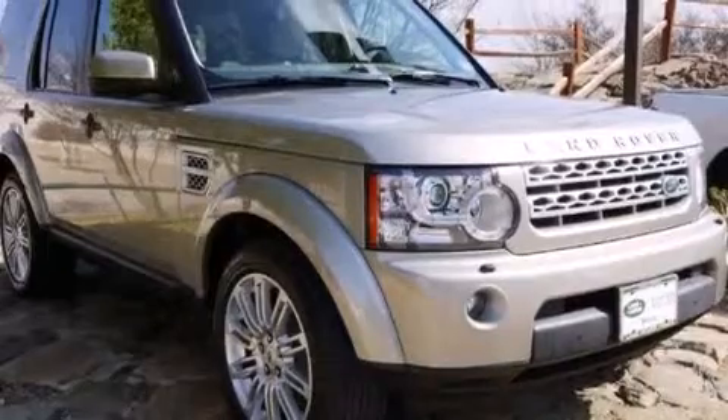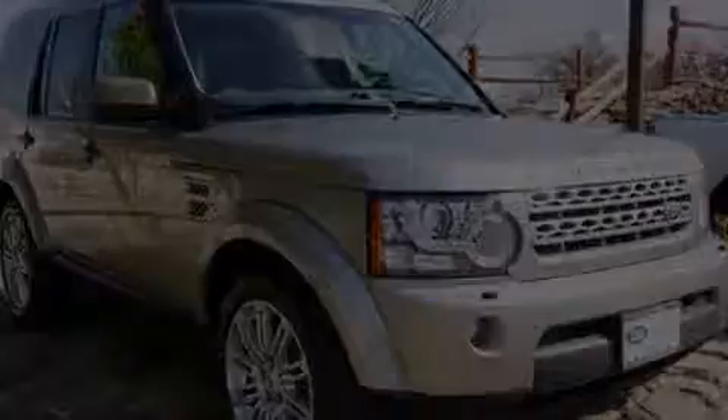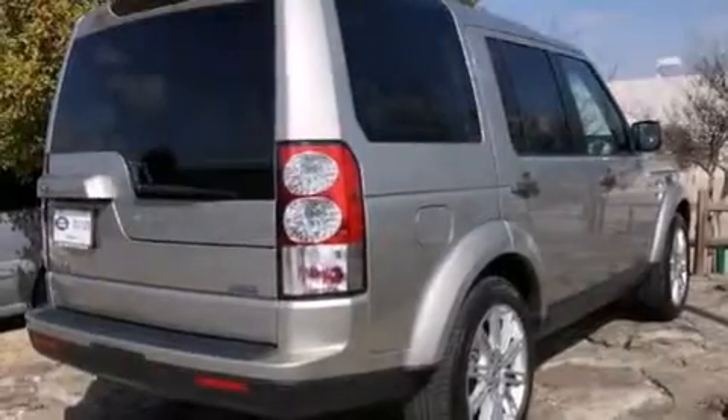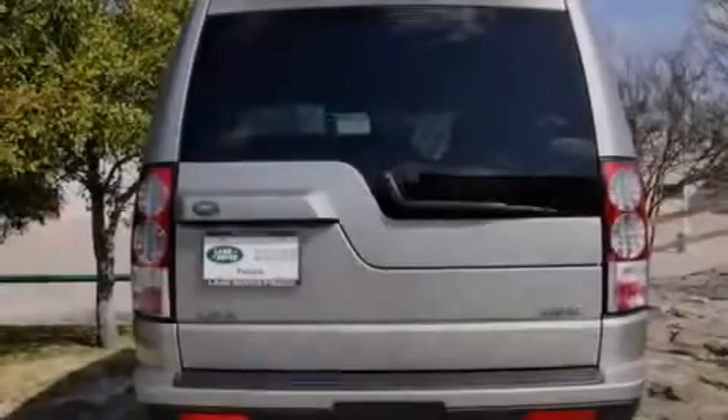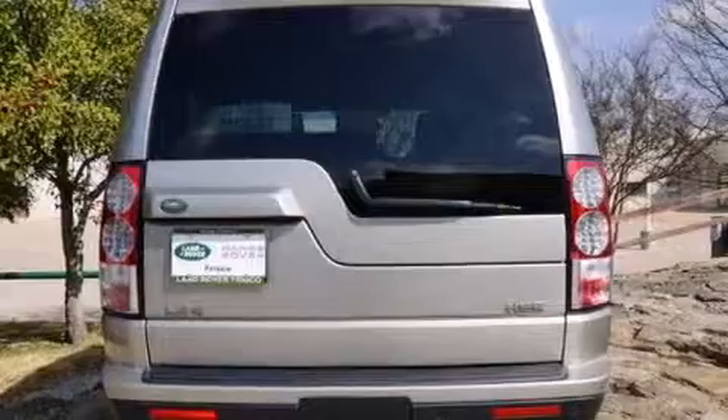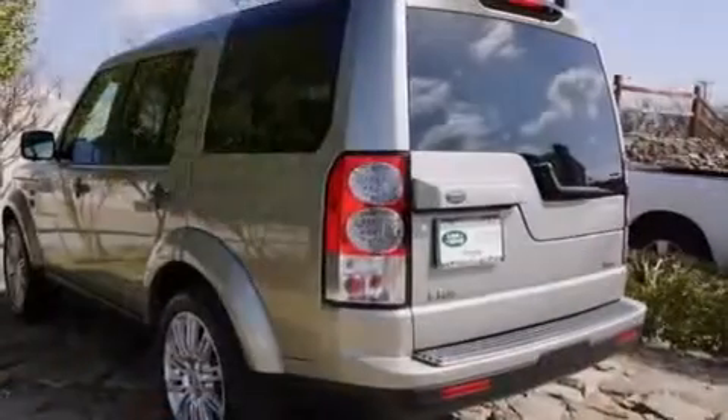Its top features include a rear-view camera, a heated steering wheel, front and rear heated seats, an air suspension, a locking center differential, traction control and stability control systems, xenon headlights, hill start assist, and hill descent control.